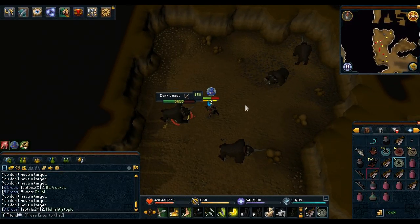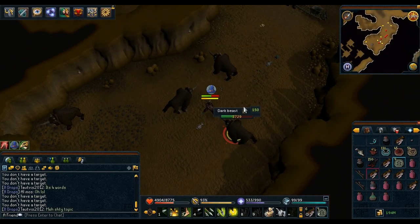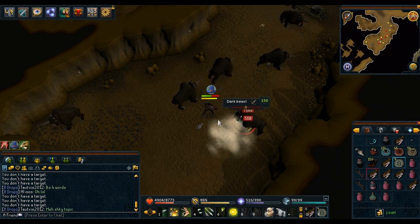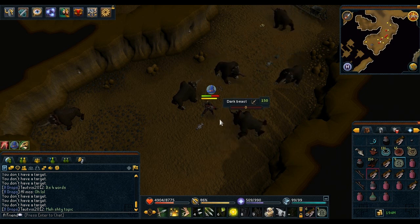Hey, what's going on guys, my name is a friend. So a new level 90 armor came into RuneScape 3. It is a ranged armor and it is made by combining a bunch of Sirenic Scales.